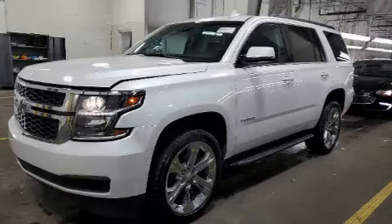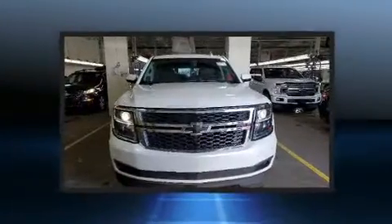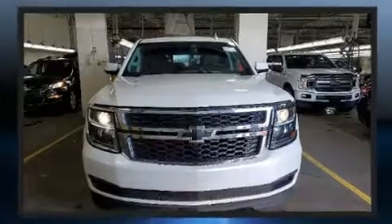You can expect a lot from the 2019 Chevrolet Tahoe. It features four-wheel drive capabilities, a durable automatic transmission, and a powerful eight-cylinder engine.